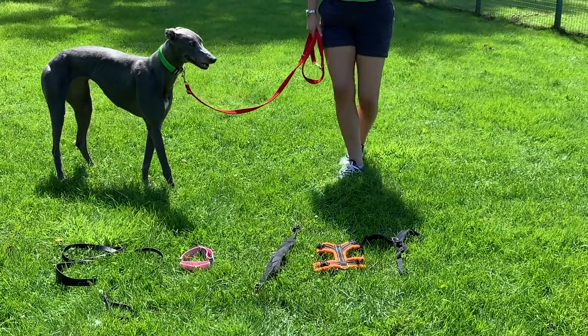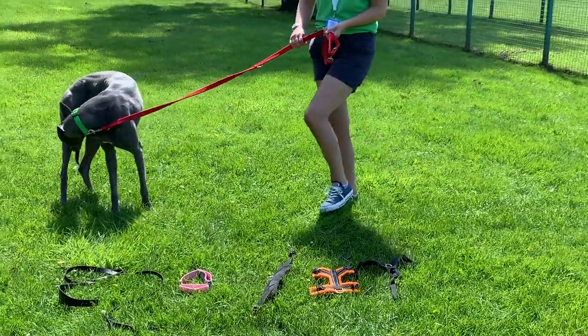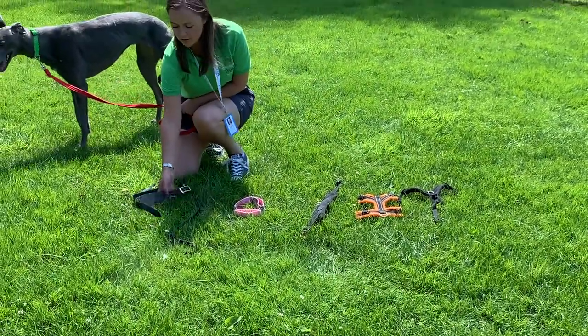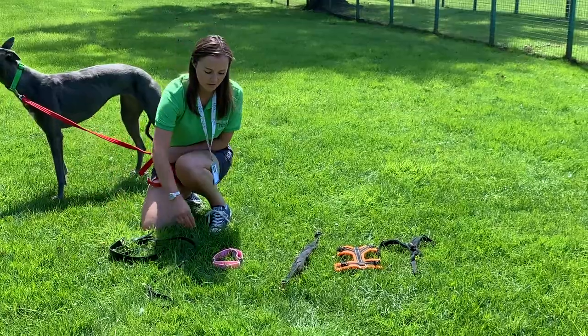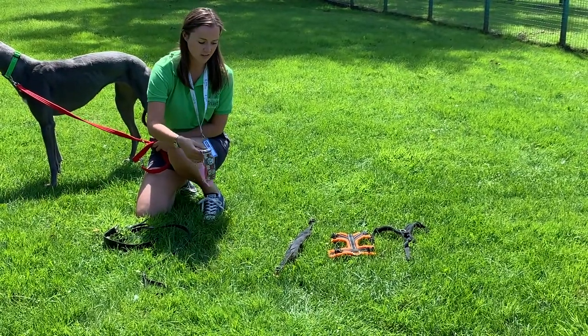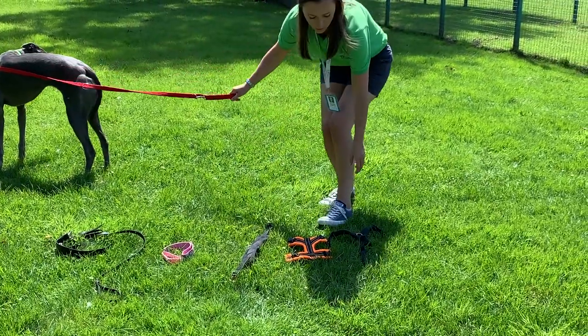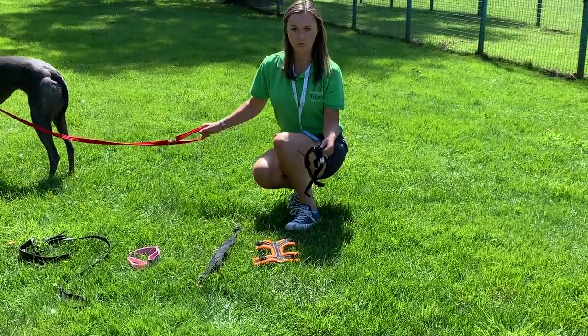There are quite a few different options to choose from when it comes to walking with greyhounds. You can take anything from the traditional fishtail collar to the martingale collar, but a lot of greyhound owners now prefer to walk their dogs on a harness, and the one that we would particularly recommend is called the Perfect Fit.